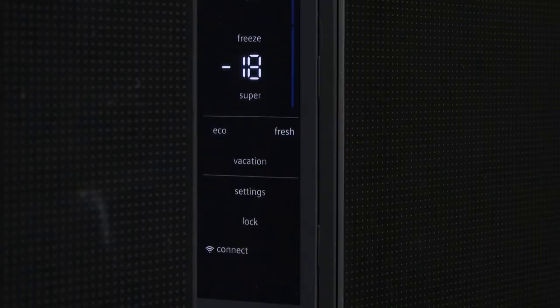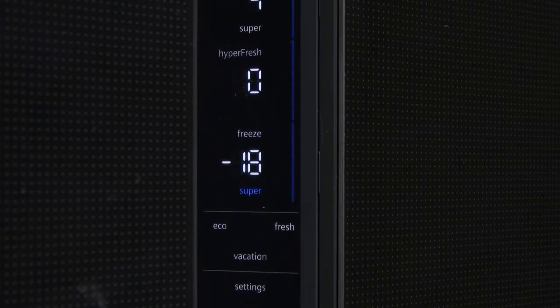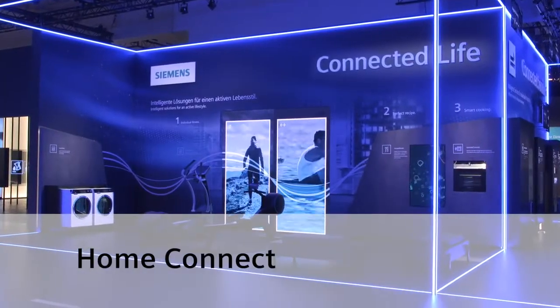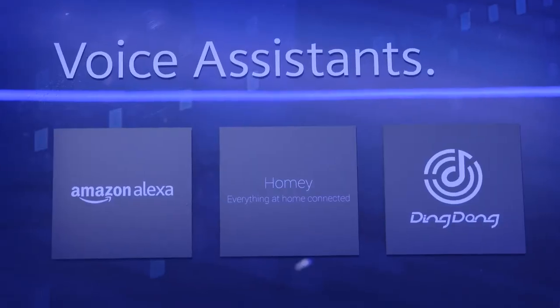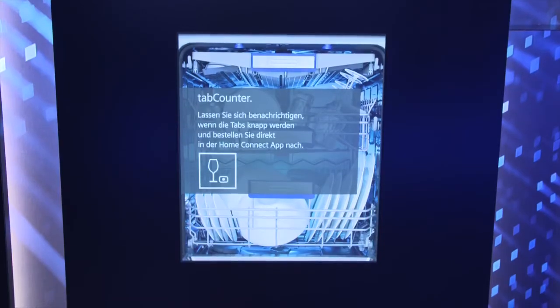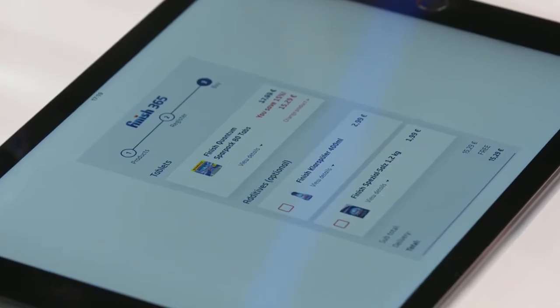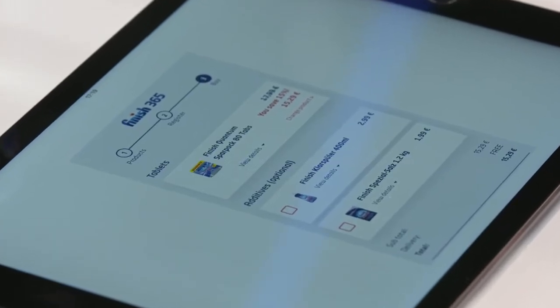Thanks to No Frost, there's no need for defrosting. While you're at the supermarket, you can use Home Connect to set your freezer to super freeze to prevent undesired temperature increases for any food already stored. The interaction between the Siemens Connected Home Appliances and partners including Amazon Echo and If This Then That enriches your everyday life. New partners are coming. The tab counter in the dishwasher knows exactly how many tabs are left, and with Finish 365, tabs will be delivered with just one click.